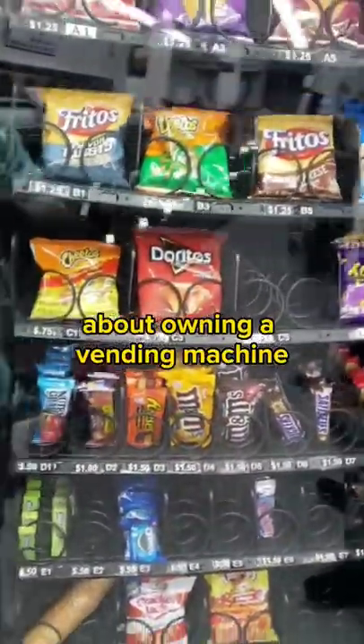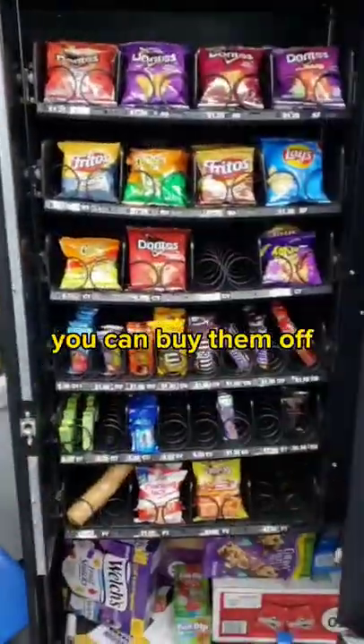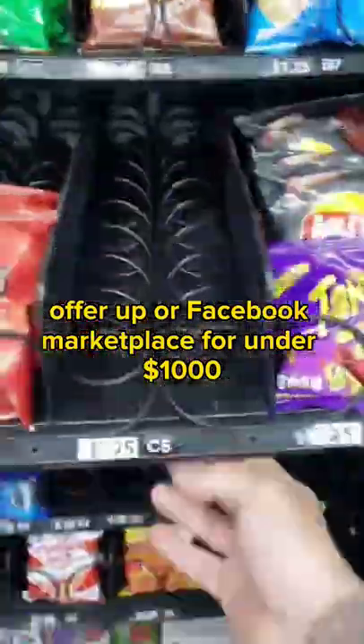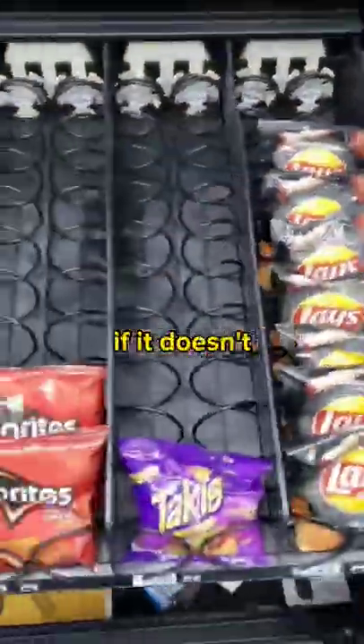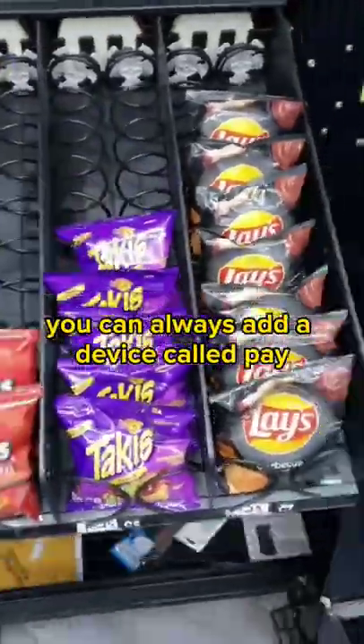Here's everything you need to know about owning a vending machine in under 45 seconds. You can buy them off OfferUp or Facebook Marketplace for under $1,000. Make sure you test every slot and don't buy a broken machine. If it doesn't take credit cards, you can always add a device called PayRange — it only costs $30.